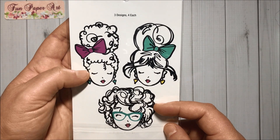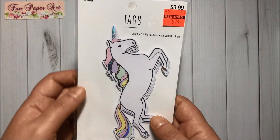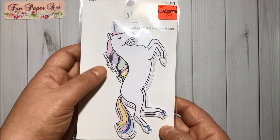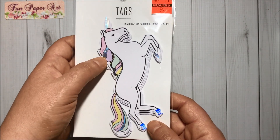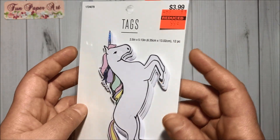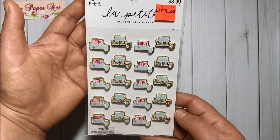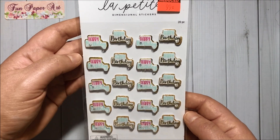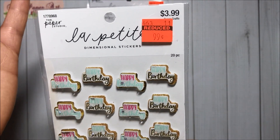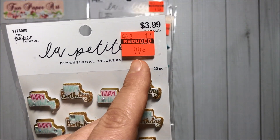Three girls, four of each — super cute! I got these unicorn tags and they do have some metallic parts — 99 cents, 12 pieces. I got this sticker set that says 'Happy Birthday' — super cute. And I apologize if you hear my kids, but they are playing games and they are noisy.